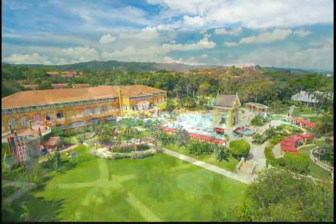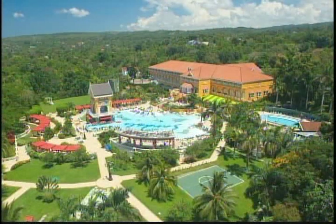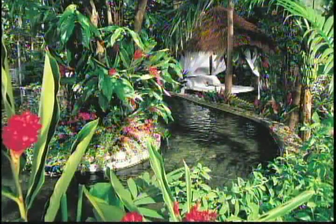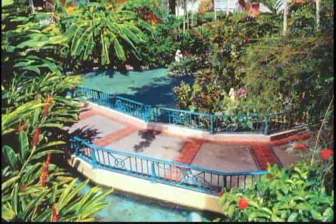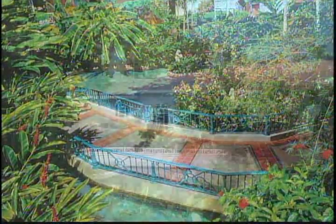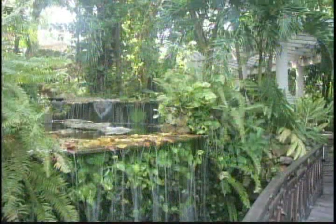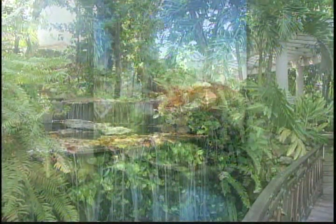Sandals Grand Ocho Rios to me is the Garden of Eden. Once you get past the lobby area, you can meander through many paths, babbling brooks. There are some bungalows scattered throughout the property. You can actually take a path and it'll take you to a hidden pool area. Every winding path will bring you a new surprise.